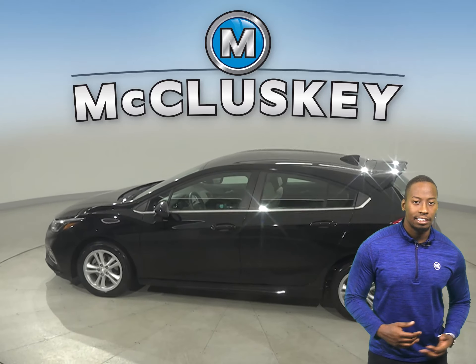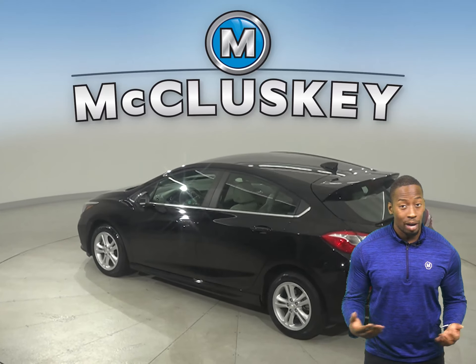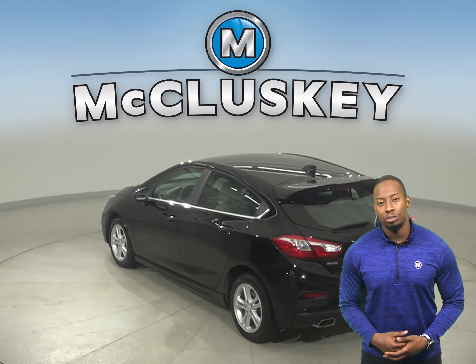There's heated front seats, a security system, AM/FM radio and XM available radio. This Cruze also has a backup camera along with remote start.